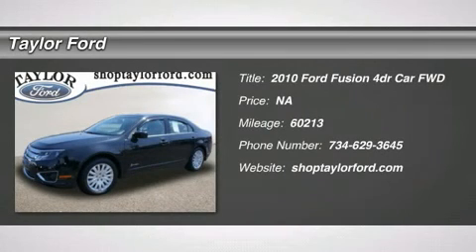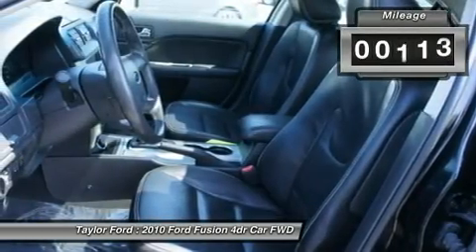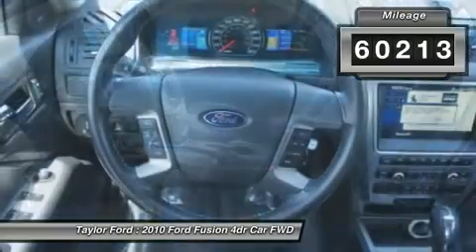The 2010 Ford Fusion — you can have both. Impressive power and great economy in a Fusion. This vehicle has less than 65,000 miles.